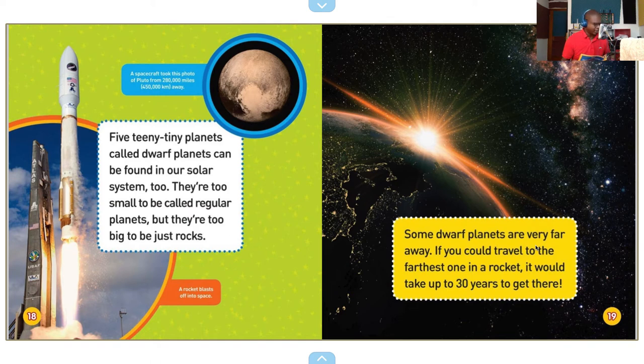A spacecraft took a photo of Pluto from 280,000 miles away — that's 450,000 kilometers. Five teeny tiny planets called dwarf planets can be found in our solar system too. They're too small to be called regular planets, but they're too big to be just rocks. A rocket blasts off into space.